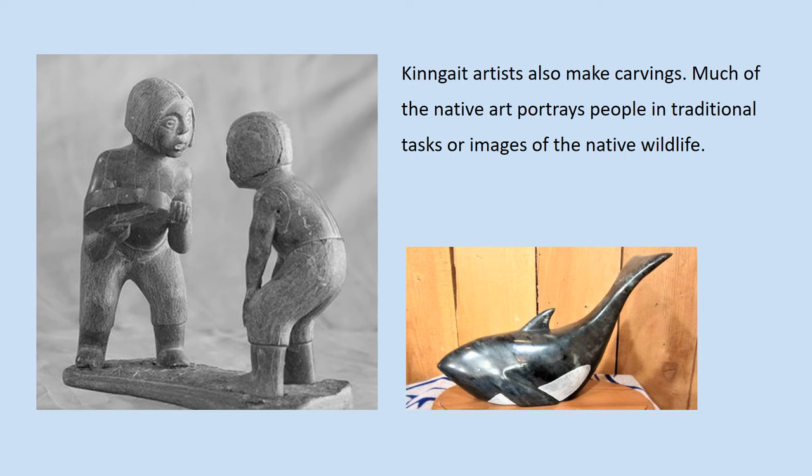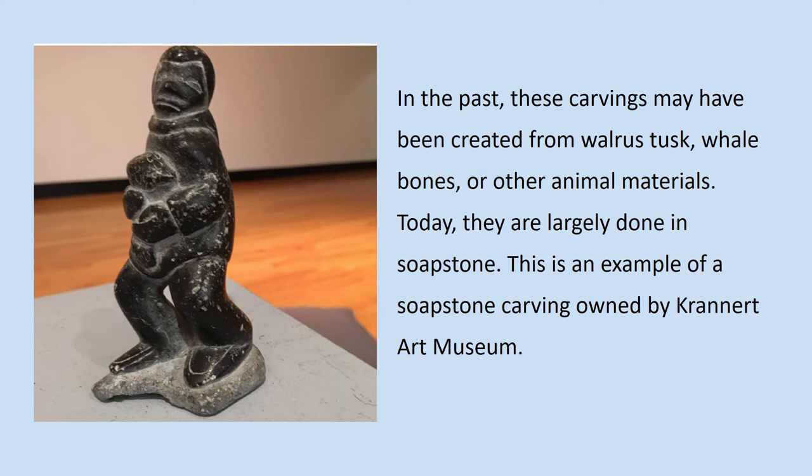Kinngait artists also make carvings. Much of the native art portrays people in traditional tasks or images of the native wildlife. In the past, these carvings may have been created from walrus tusks, whale bones, or other animal materials. Today, they are largely done in soapstone.